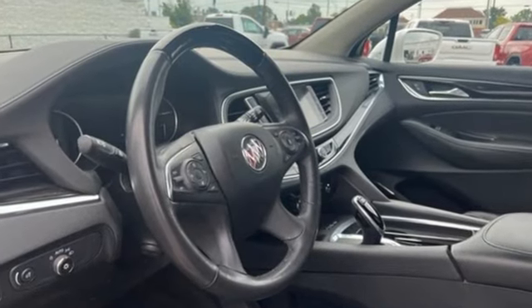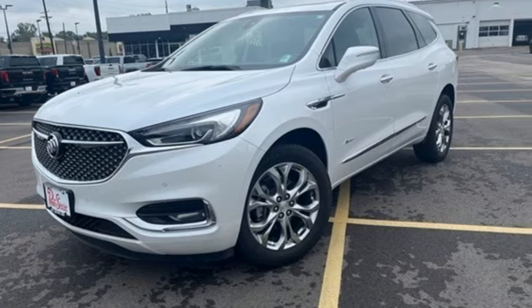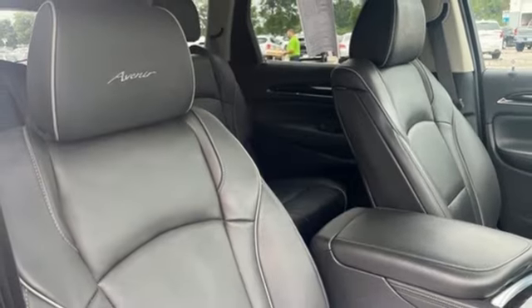V6 engine, dual zone climate control, integrated navigation system with voice activation, streaming video feed rear view mirror, heated steering wheel.